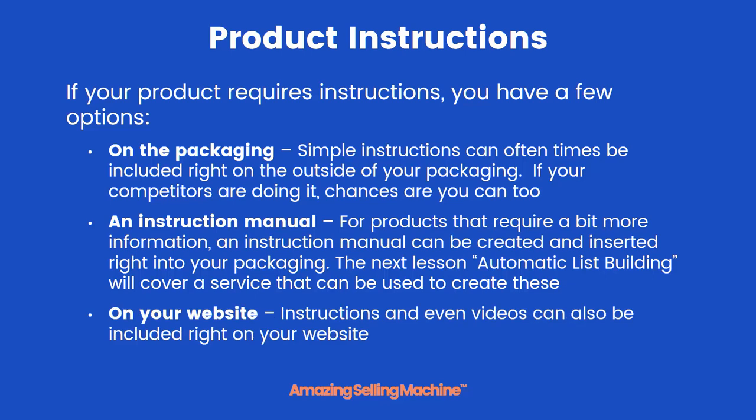You can also include instructions on your website. You can have text, video, or pictures all showing your customers how to use your product.